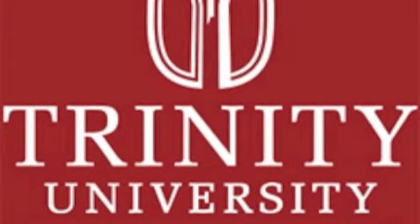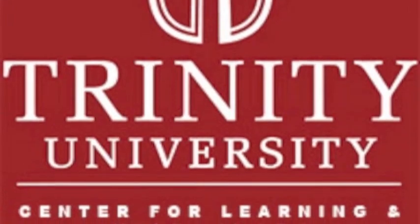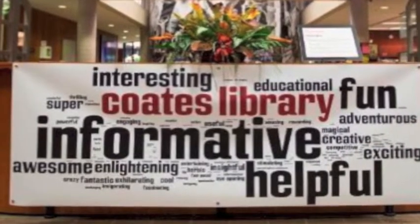The Trinity University Center for Learning and Technology, also known as CLT, provides students with a technology-driven environment to improve their education experience. The Center for Learning and Technology is located in the Coates Library, just a short walk from the dorms.